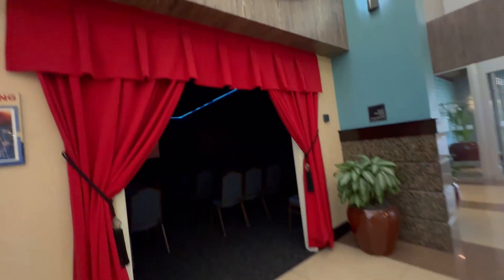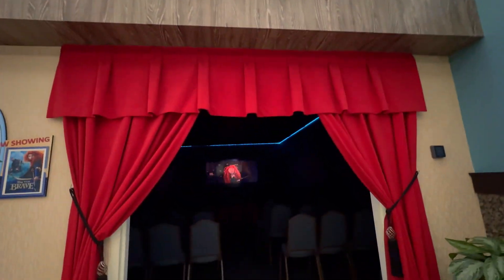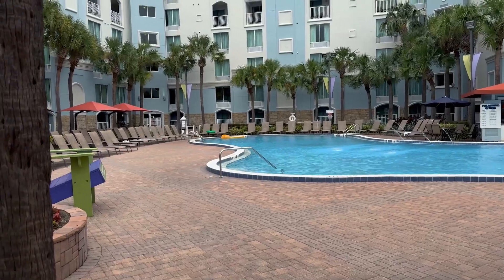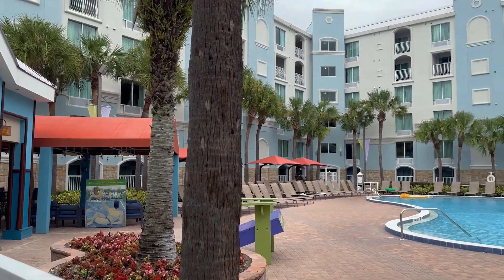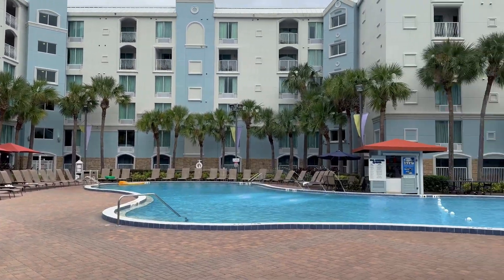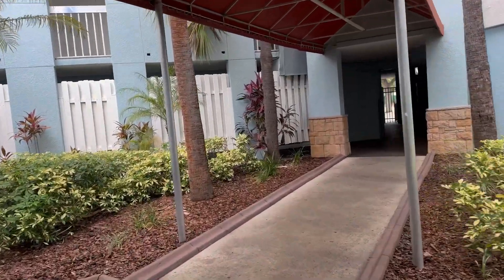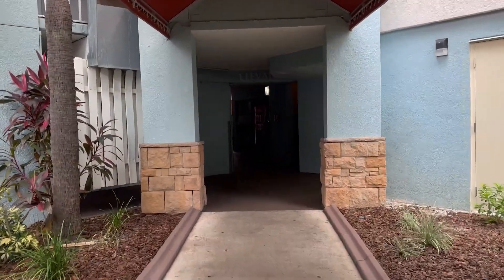We have a movie theater as well. Pretty cool. So that was the lobby and all the little shops around here. They also have a business center. Let me go show you the pool. I get a better view from our balcony, but just to show you. Let me take the walk back to our room, which I'm learning which way to go.